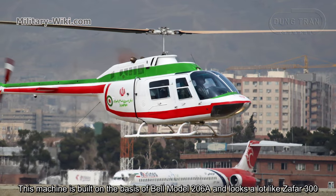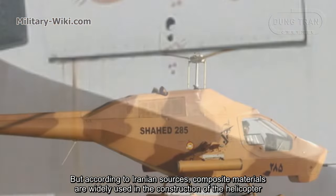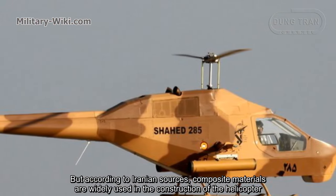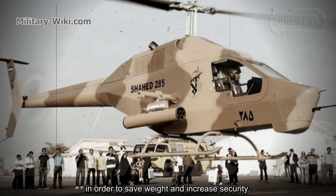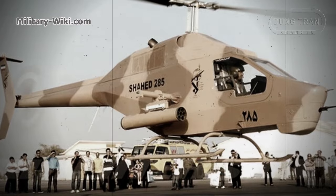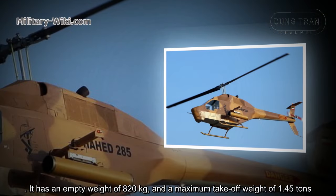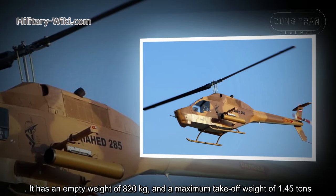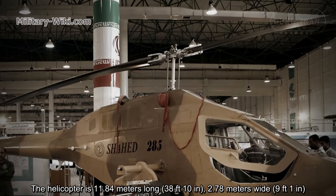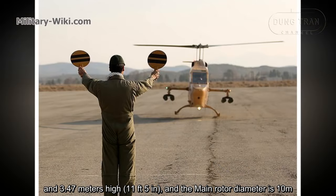This machine is built on the basis of the Bell Model 206A and looks a lot like the Zafar 300. According to Iranian sources, composite materials are widely used in the construction of the helicopter in order to save weight and increase security. The Shahed 285 is the lightest dedicated attack helicopter in the world, with an empty weight of 820 kg and a maximum takeoff weight of 1.45 tons. It is 11.84 meters long, 2.78 meters wide, and 3.47 meters high.